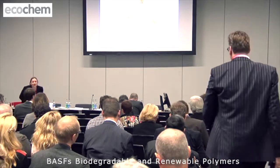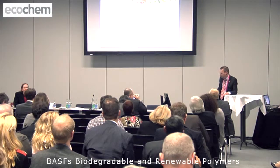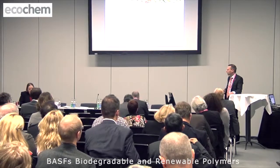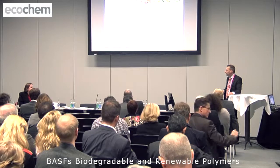Professor Dr. Andreas Künkel from BASF, and he's vice president for research in biopolymers. He's going to wind up today's stream by talking about BASF's biodegradable and renewable polymers. Andreas, over to you.